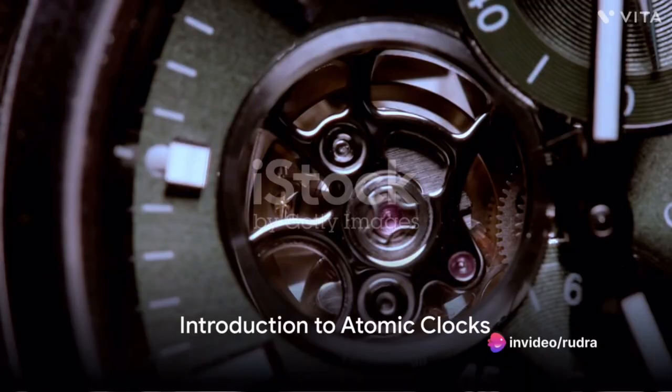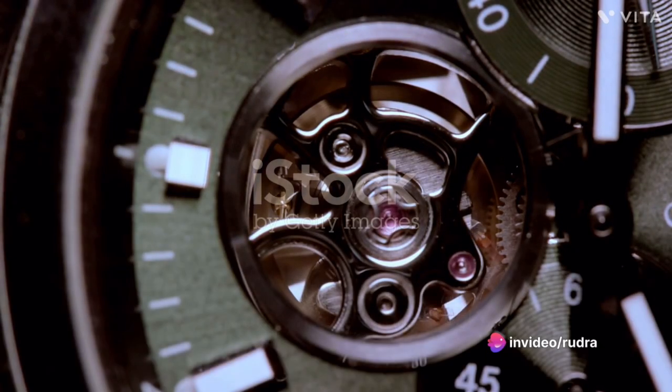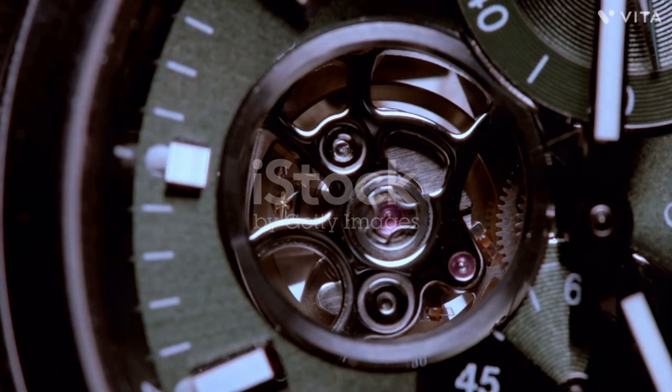Does time fly, crawl, or is it just an illusion? How do we know what a second, a minute, an hour really is? Welcome to the realm of atomic clocks, the timekeepers of the universe.